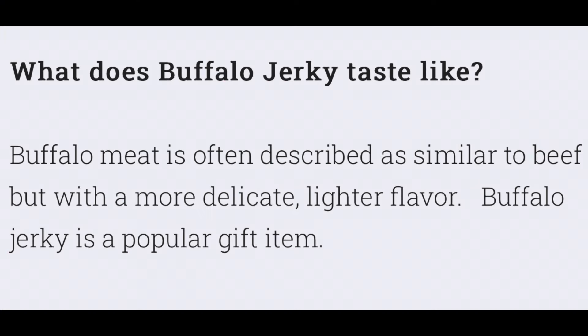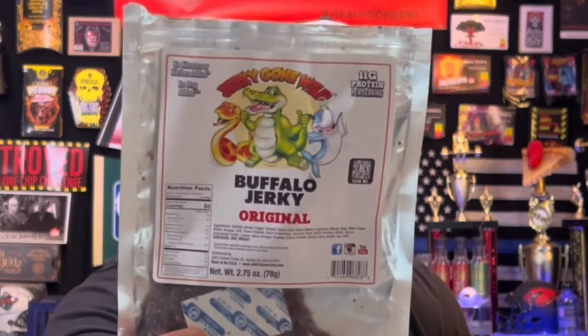Usually I try to do a review and say what flavor I'm getting without looking at the ingredients, but I guess I kind of jumped the gun. The teriyaki seasoning flavor is probably what flavor it is. What does buffalo jerky taste like? Freaking amazing. But here it says: buffalo meat is often described as similar to beef, but with a more delicate, lighter flavor. Jeff, Gary, you both watching this — hands down, this is my favorite one that I've had so far.